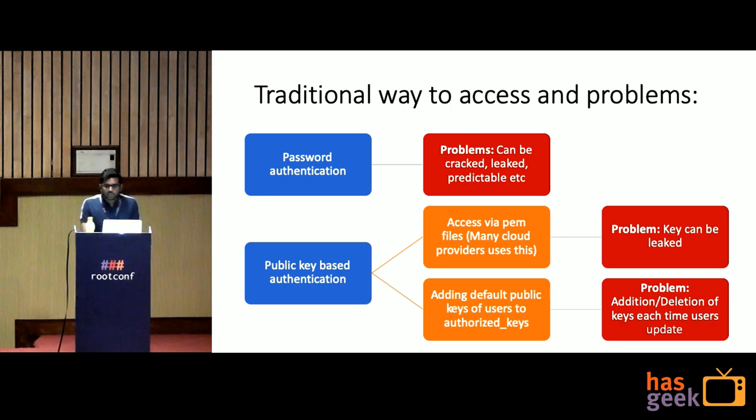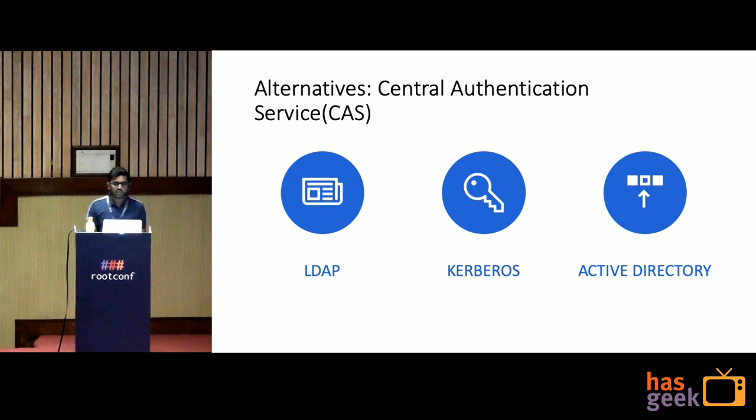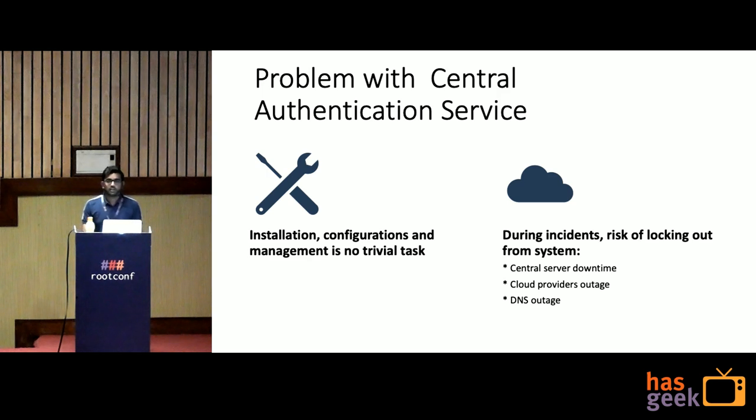Are there any alternatives? Yes. We can use centralized authentication services like LDAP, Kerberos, or Active Directory. But these solutions have problems — they are hard to install, hard to configure, and during an incident they are a single point of failure. If your centralized server goes down, or your cloud provider has an outage, or there's a DNS outage, you will lock yourself out of your own system. That would be a nightmare for any developer.